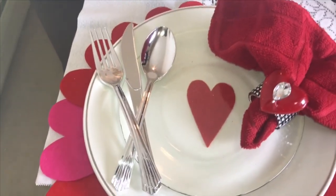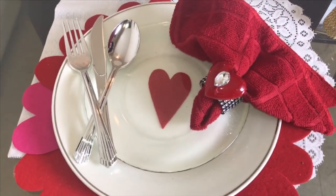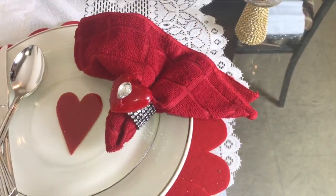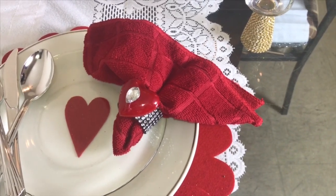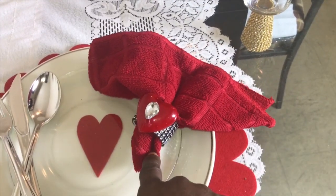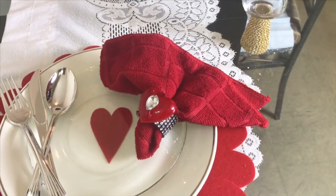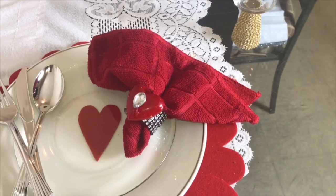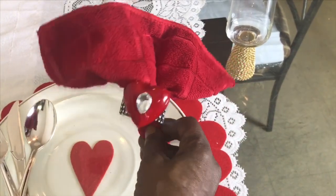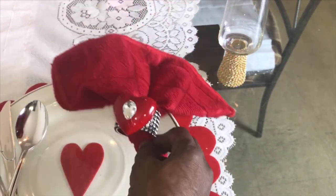I have these utensils from the Dollar Tree — they're absolutely beautiful, you can't even tell they're from the Dollar Tree, just gorgeous. For my napkins I like to use washcloths because they absorb more than regular napkins. The ones I use on my tablescape we do not use for ourselves — only just for hands, not to clean our bodies. Also there is this beautiful napkin ring holder that I made.